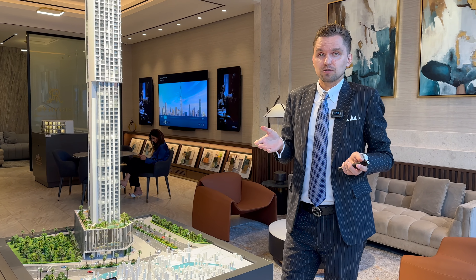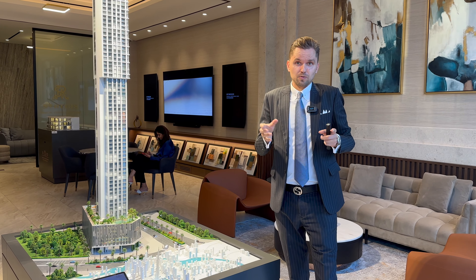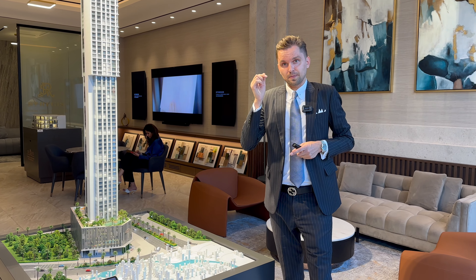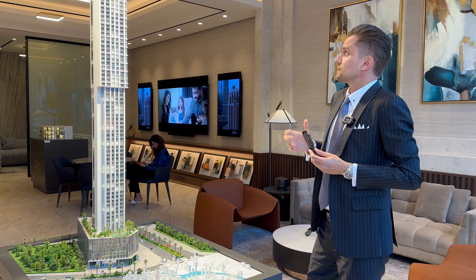Second, Rixos is a famous Turkish brand — we already have a few developments in Dubai for Rixos for residential projects. One of the latest was Rixos in Dubai Islands, and now we have this Rixos right in the heart of Dubai.